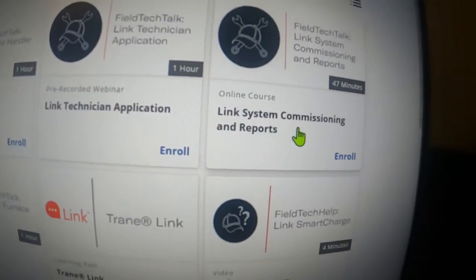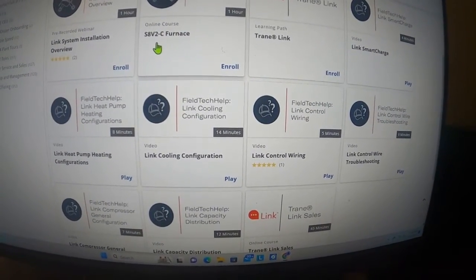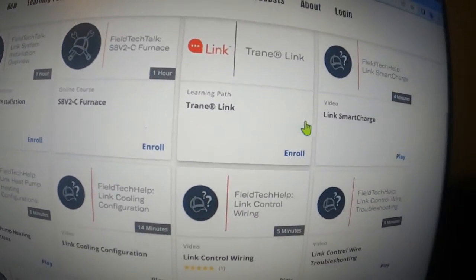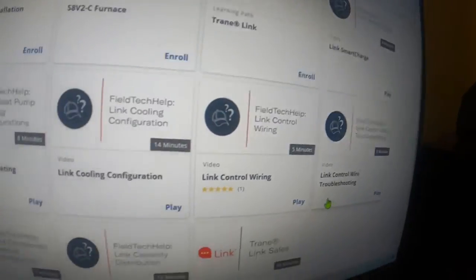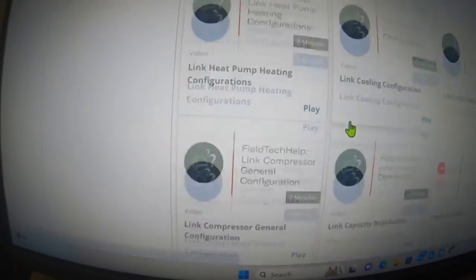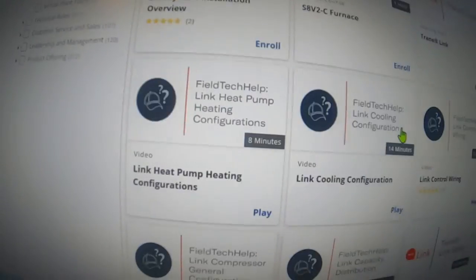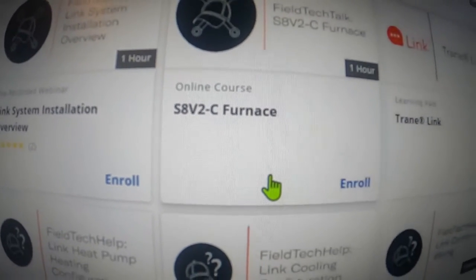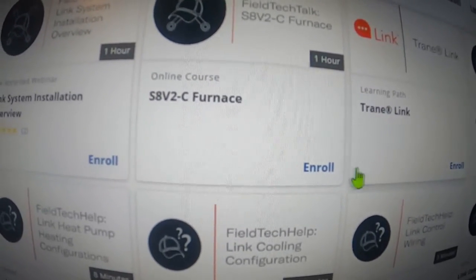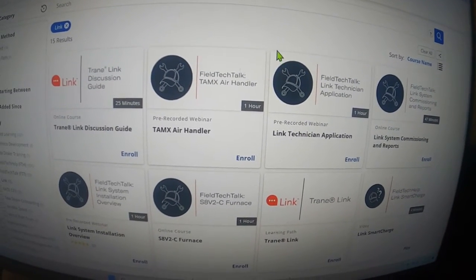Link technician application, link system commissioning and reports. Link system — I took this class at the Trane location a few weeks ago. It was an eight-hour class and they covered a lot of this. But this is just a place you can go back and refresh yourself. Trane link, link smart charge — some of these you can play and watch, some of them you have to enroll. The link cooling configuration, link heat pump configurations, link sales, link capacity distribution, general configuration. The S8V2C furnace, which right now is the only furnace they offer that's compatible with Trane link — it's a two-stage furnace. I'm sure there will be more brought online. But this is just a place that you can come, get some information, and kind of open your mind up a little bit.